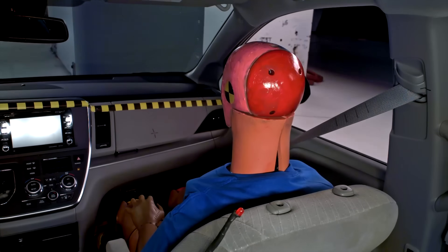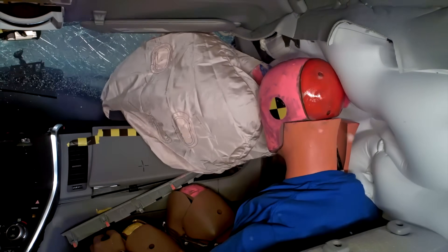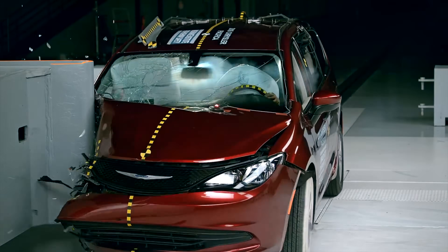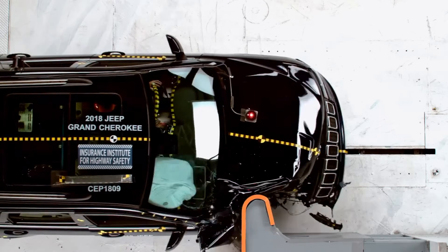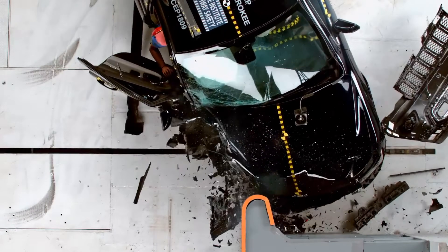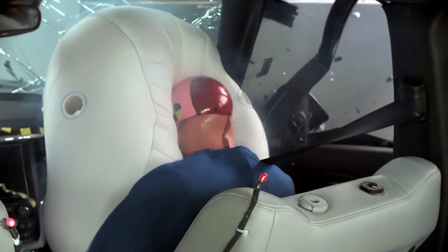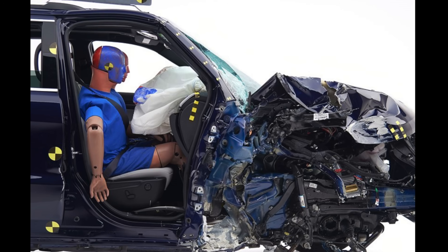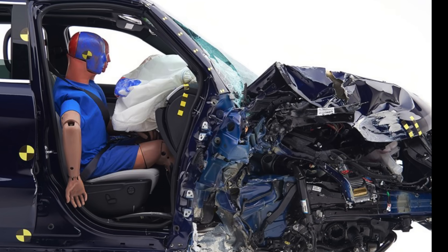When a passenger is present, they are disproportionately likely to die, largely because their side of the vehicle has historically received far less structural protection. Partially deformed or open doors dramatically raise the risk of partial or full ejection. Severe intrusion routinely can lead to devastating leg, ankle, hip, and pelvic fractures.